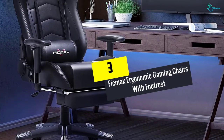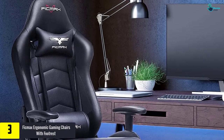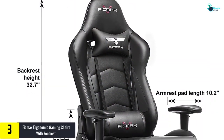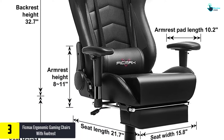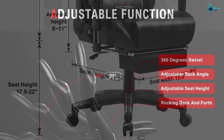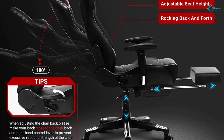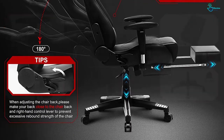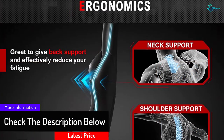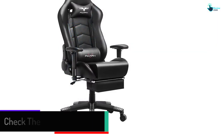At number 3, we have the FICMAX Ergonomic Gaming Chair with Footrest. This ergonomic gaming chair is great not only for gaming but also for other activities like reading or watching TV. You can relieve your body of stress, and you can tilt, swivel, and even rock to your heart's content. You get comfort, flexibility, and versatility with this chair. On top of that, it holds about 300 pounds, and all of its features are designed to make you nice and comfortable.